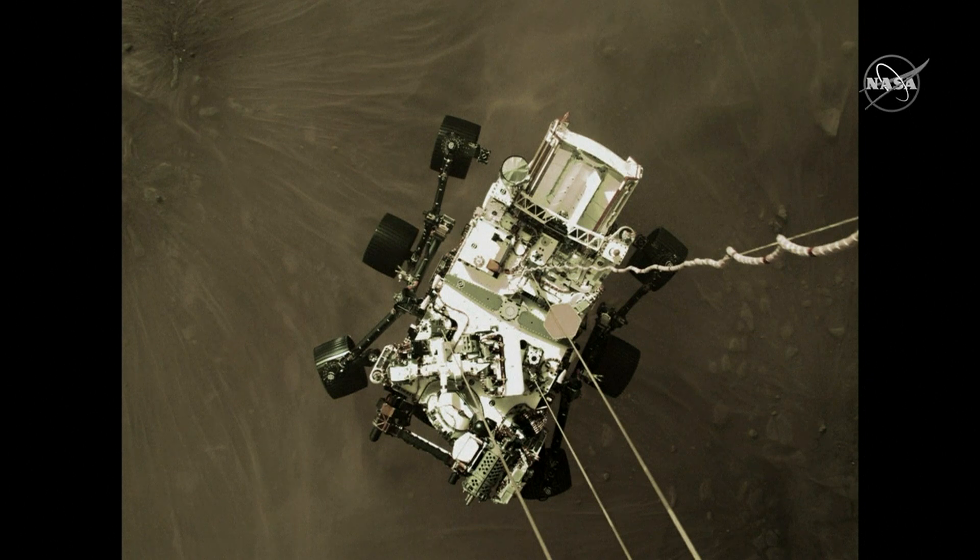This is an image of the rover Perseverance slung beneath the descent stage, its propulsion backpack, as it is being lowered to the surface of Mars. You can see the dust kicked up by the rover's engines. We're probably about two meters or so above the surface of Mars. We're still checking the timing of this image — it's just hot off the press.